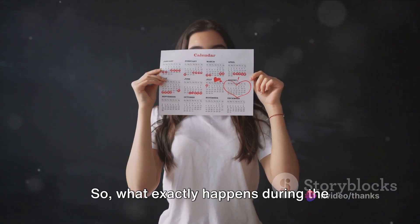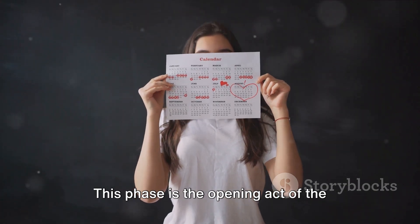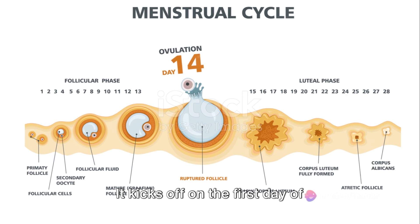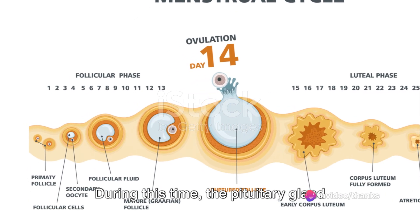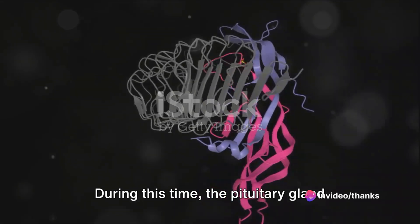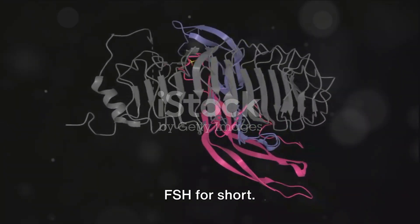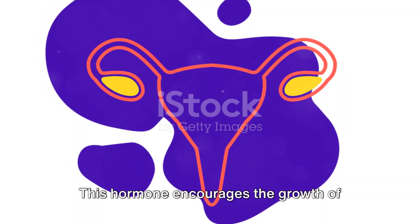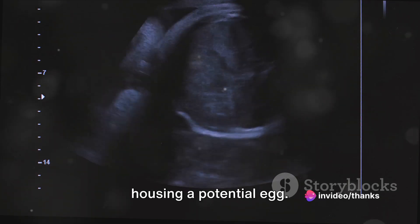What exactly happens during the follicular phase of the menstrual cycle? This phase is the opening act of the menstrual cycle. It kicks off on the first day of menstruation and wraps up with ovulation. During this time, the pituitary gland releases follicle-stimulating hormone, or FSH for short. This hormone encourages the growth of several follicles in the ovaries, each one housing a potential egg.